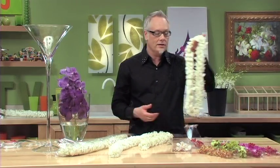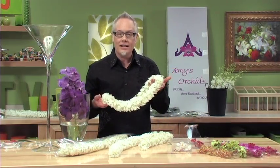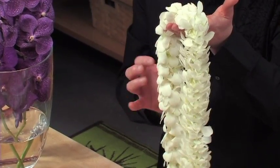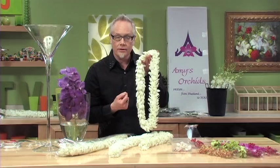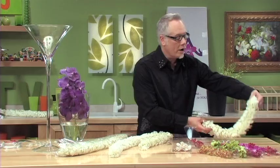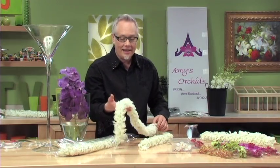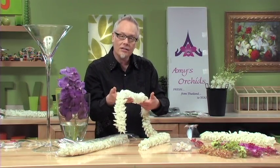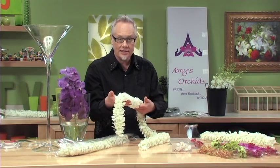Another thing that Amy specializes in is leis. Now you're familiar with seeing a lei like this, and there's different thicknesses. This is one of her doubles, which means that the orchids are doubled up on the strand. They do singles and those are less expensive. Or they make triples like this — three orchids around the outside, each forming each one of the layers on this garland itself.